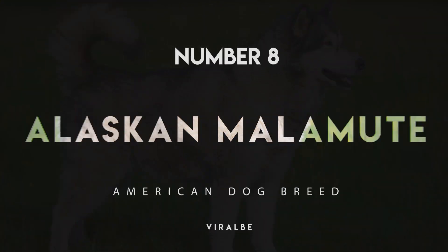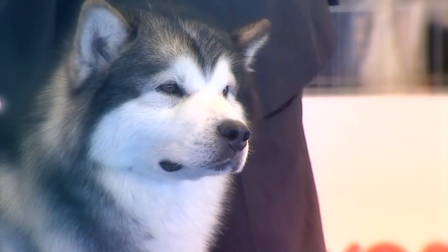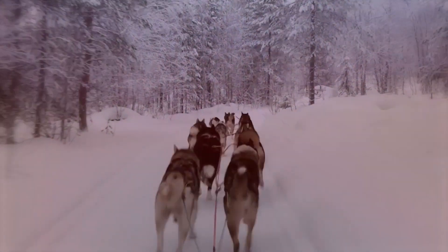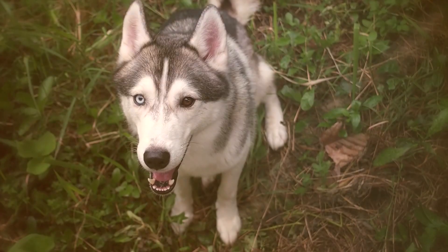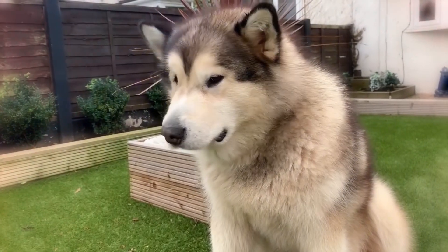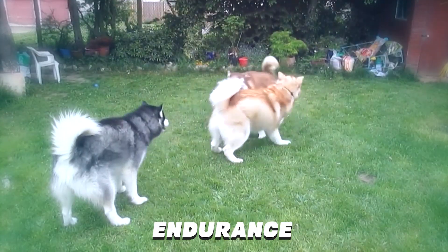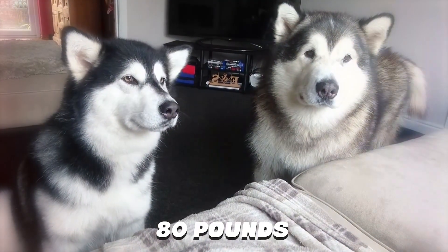Number 8: Alaskan Malamute. The draft horse of the sled dog world, the Alaskan Malamute was developed to pull heavy loads over rough terrain and snow. Unlike its cousin the Siberian Husky, the Malamute is not built to race. Instead, this dog breed has a solid, thick frame designed for endurance and strength. Its average weight is around 80 pounds.